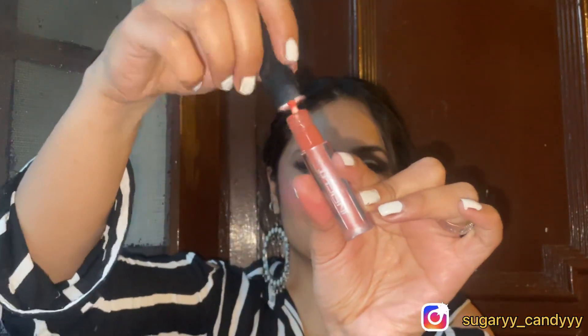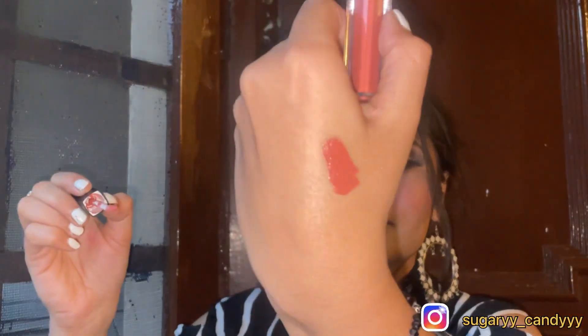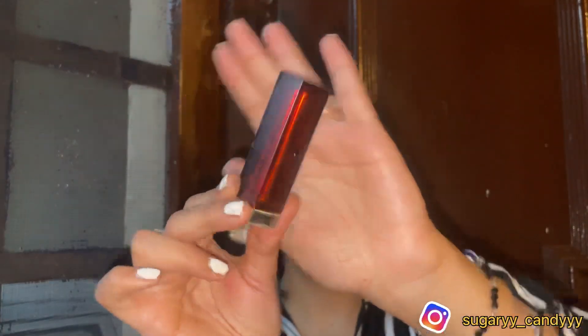Next is a lipstick — the Insight Cosmetics non-transfer lipstick in shade 27. This is a pretty nude shade. It doesn't feel dry at all and it doesn't transfer. This is a top-notch nude shade.